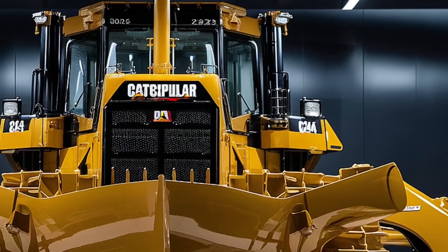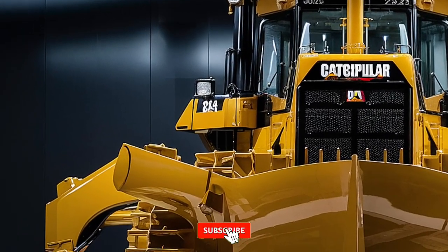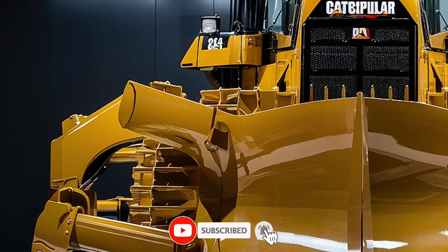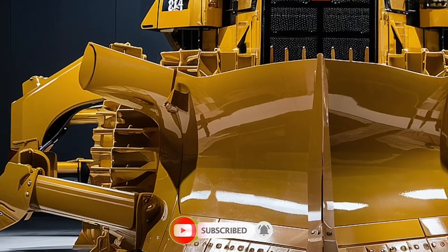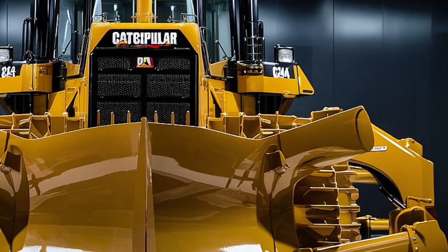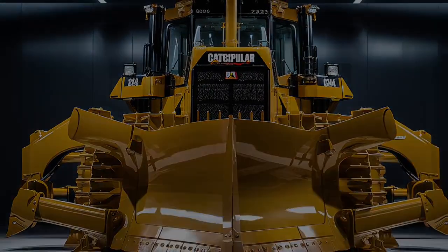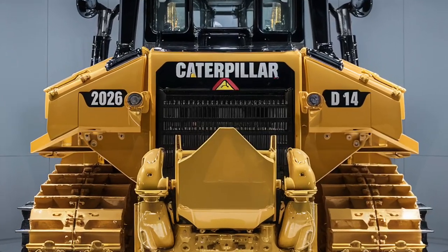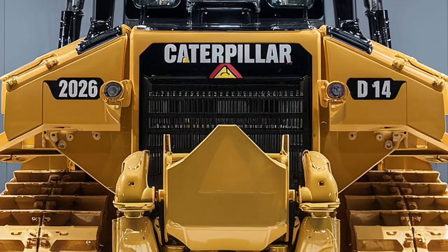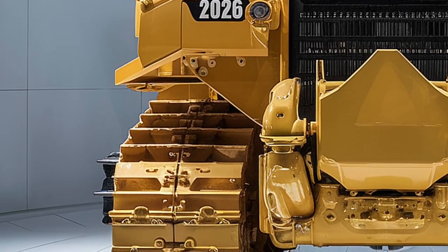Noise insulation has been drastically improved, offering a quiet and controlled environment even during the most demanding operations. With Caterpillar's new assist technology and grade control systems, operators can achieve pinpoint accuracy with less fatigue and more confidence. These innovations are not just fancy additions — they're tools that increase job site efficiency and overall safety.